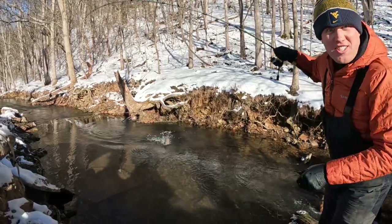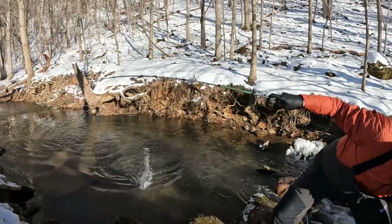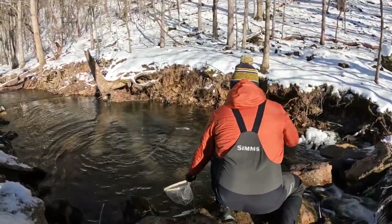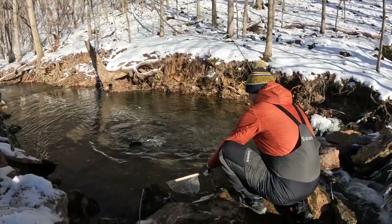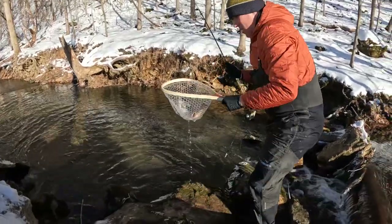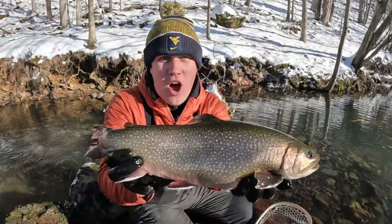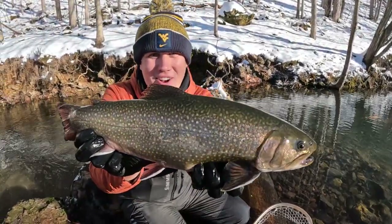Brookie hole of the century! There's no way. This is an upgrade — we are at the honey hole for brookies. Third tank brookie out of here!